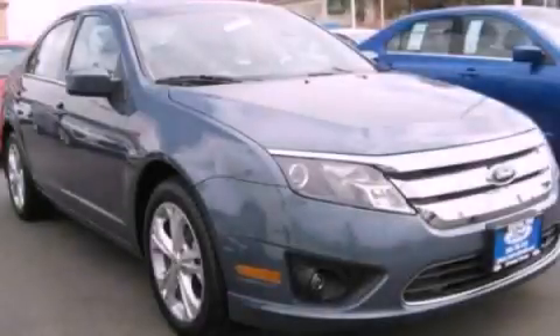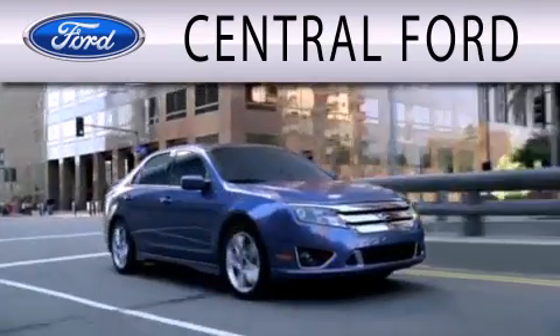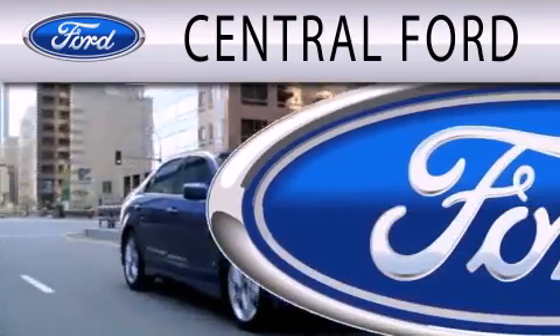Contact us today and schedule your opportunity to see this vehicle in person. Central Ford is dedicated to doing everything possible to ensure the experience you have selecting your next vehicle is as pleasant as possible.